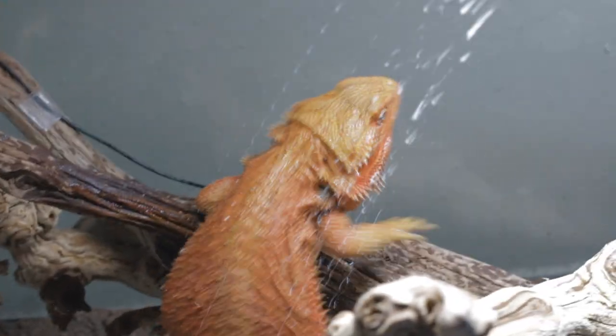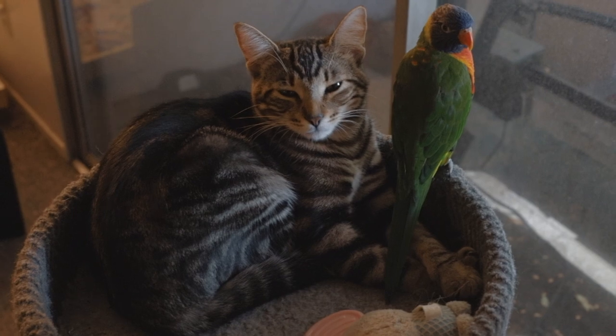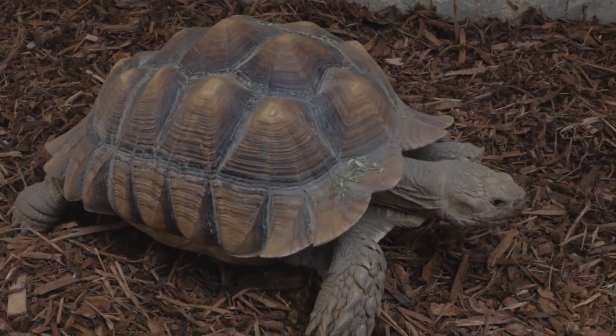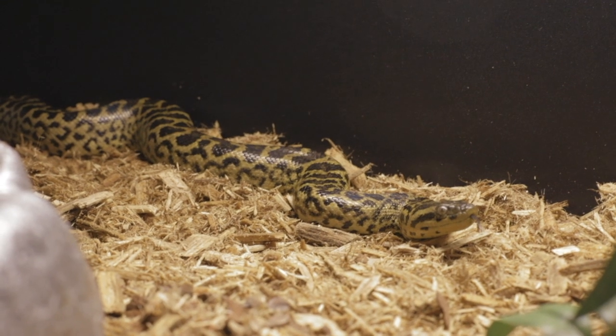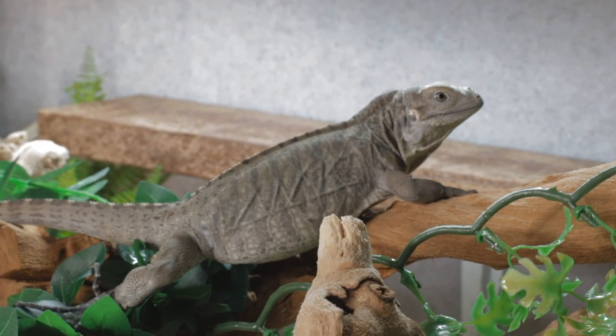My name's Pierce LaVallee. This is Pierce's Planet. Stick around. What's going on, everybody, and welcome back to the channel. I hope you all are doing amazing. If you guys could do me a favor and please click that subscribe button and click on that notifications bell so you guys do not miss out on any new Pierce's Planet uploads.